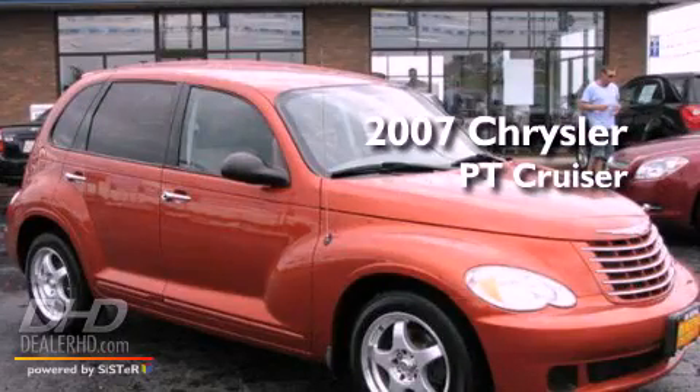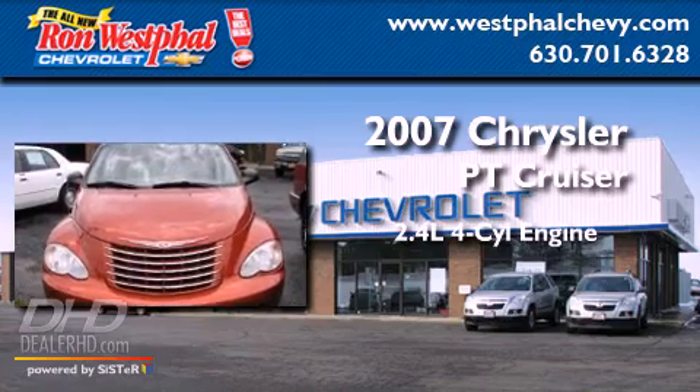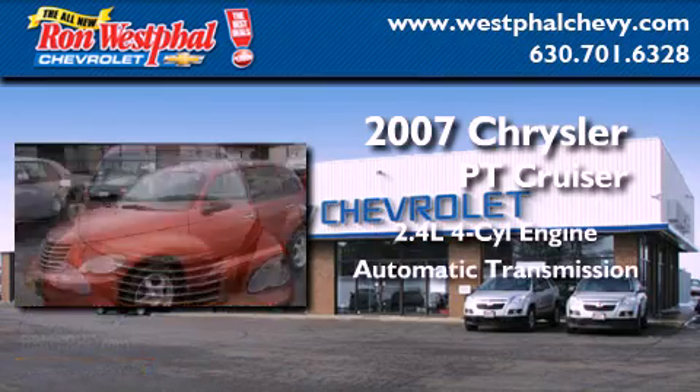This is a 2007 Chrysler PT Cruiser. It has a 2.4-liter four-cylinder engine and an automatic transmission.